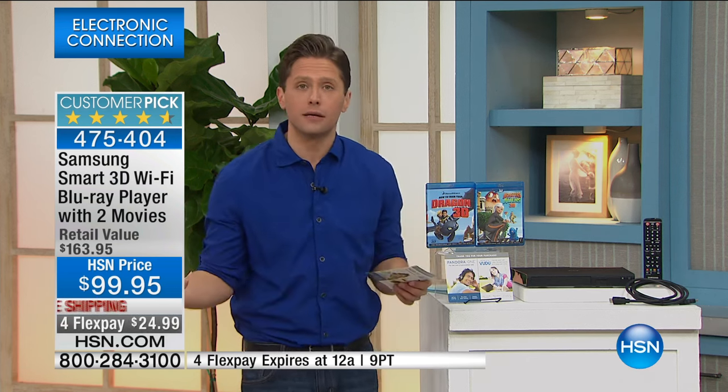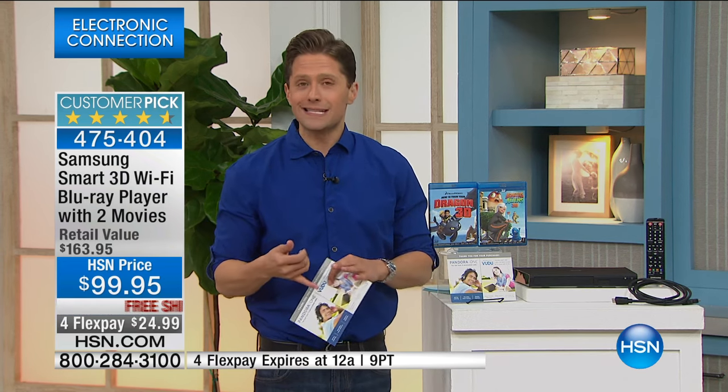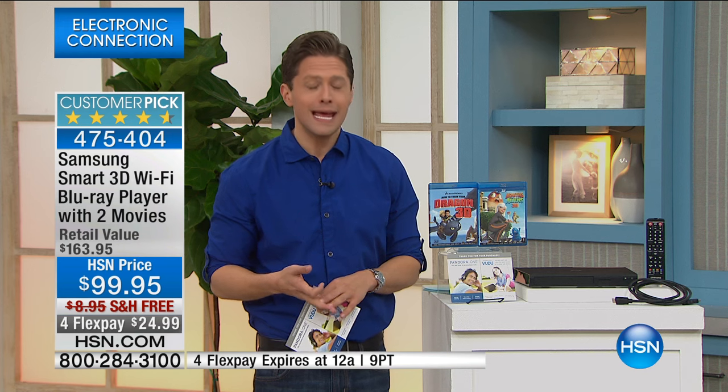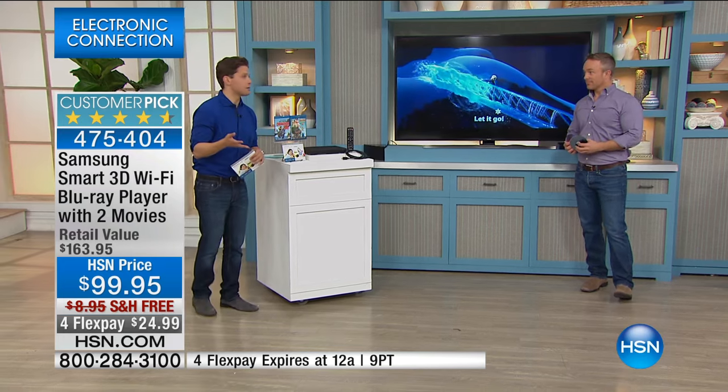Now you see why this is a $163 package that is under $100, being offered with free shipping. It is our biggest, best bundle that we put together for you when you're shopping for a phenomenal Blu-ray player. It's a customer pick because it truly works. It's truly high quality. It plugs into any high-definition television and turns it into a smart television, in addition to playing older DVDs looking better and giving you access to Blu-rays, which is all the movie studios are going to manufacture anymore.